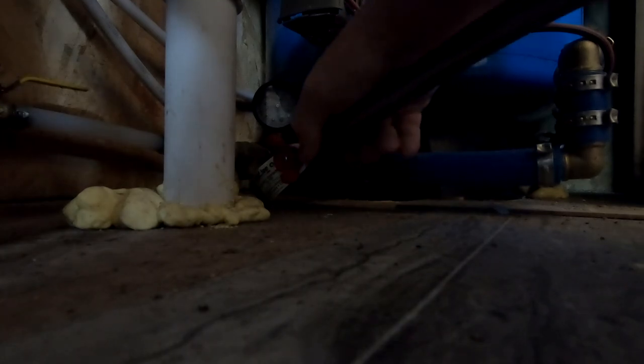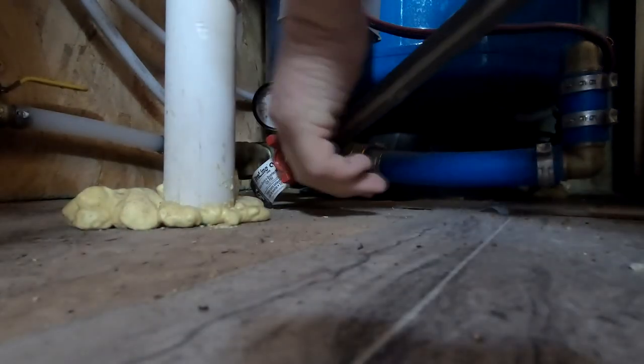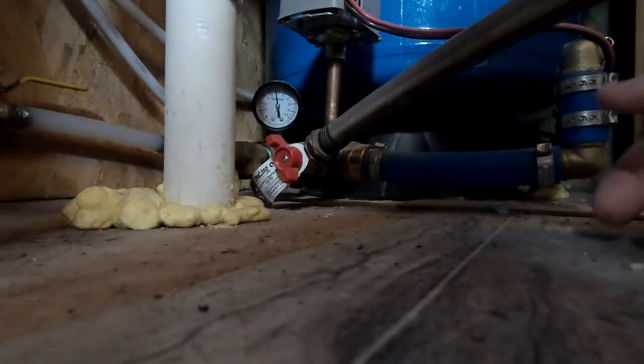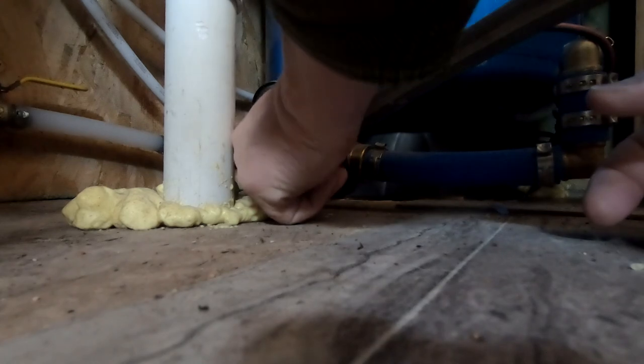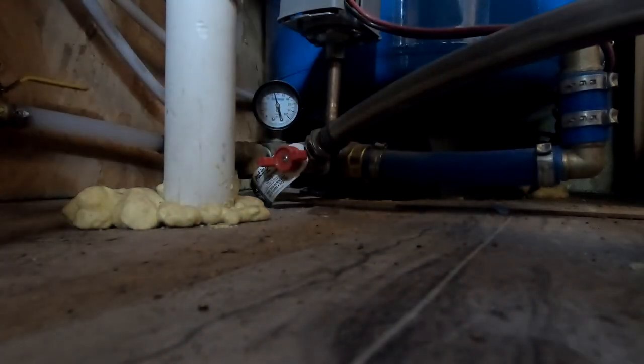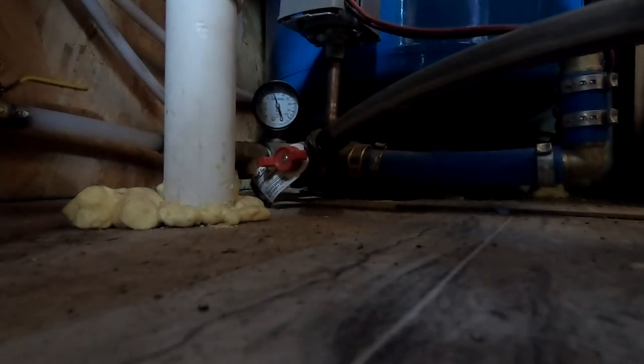All right, hose is on, got it as tight as I could. I'll release this little valve and drain the water out. I do have some pressure built in the line so I'm going to get a little bit of a mess here, but it's all draining outside anyway.